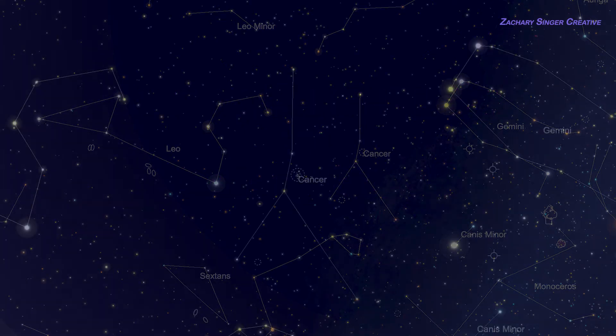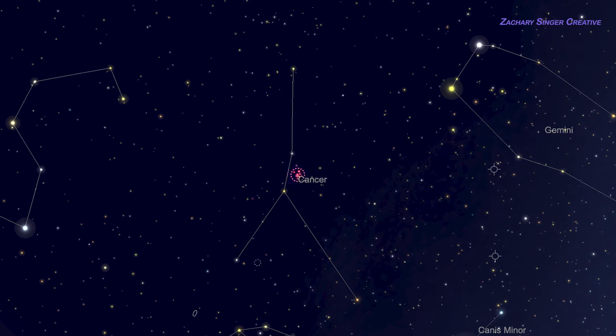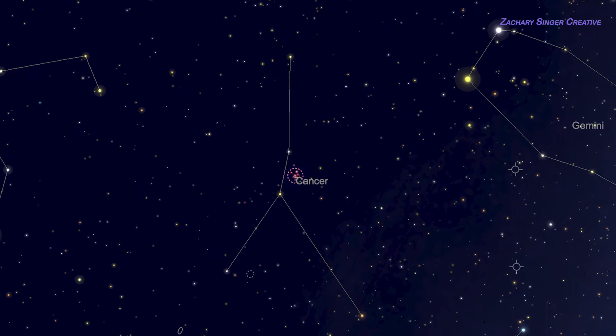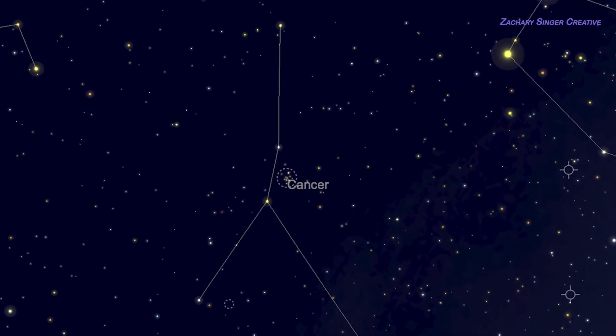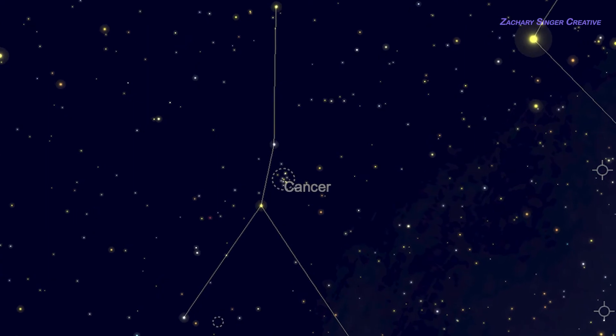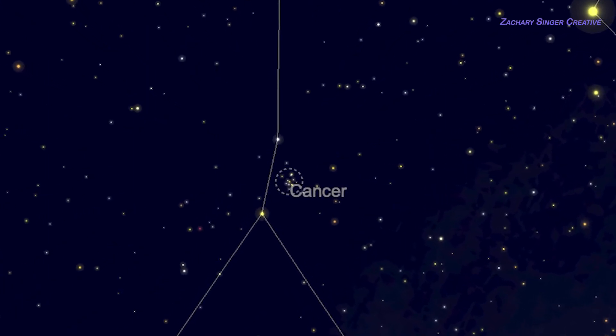Ordinarily these constellation videos start off with how to find our constellation, but we're going to reverse that this time and show you Cancer's targets up front. I've got a trick up my sleeve: our first object, the Beehive Cluster, will help you find the constellation. We'll use two brighter constellations to get our bearings — Gemini and Leo — both of which contain terrific targets too. If you're not familiar with them, here are some links, and I'll post them in the comments and at the end of this video.